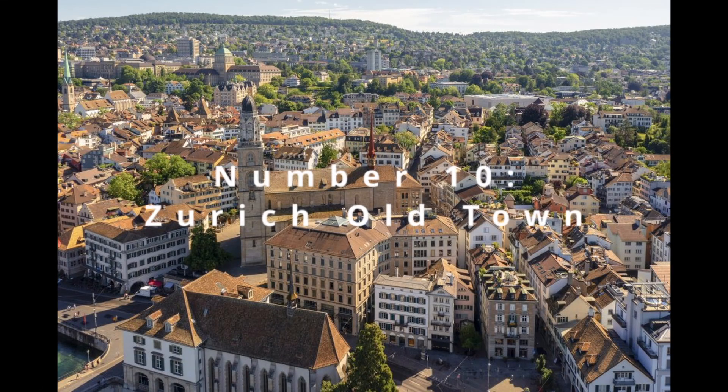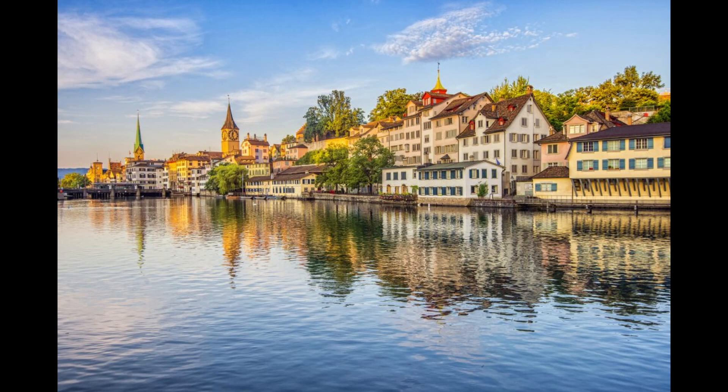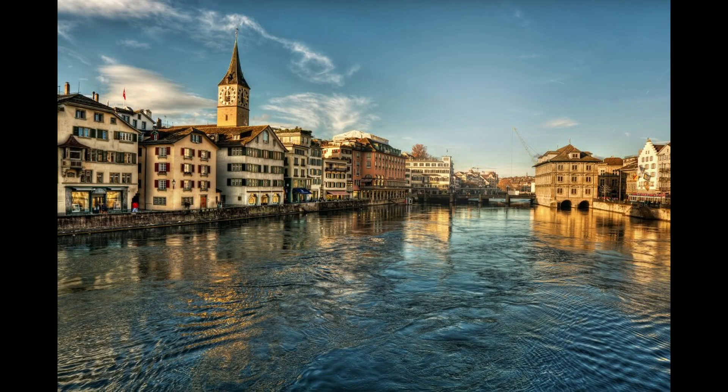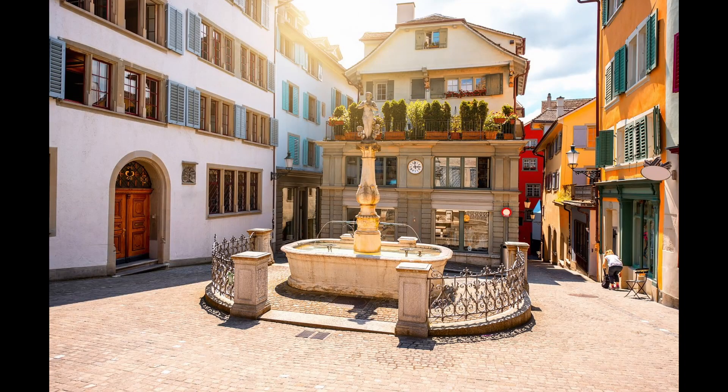At number 10, we delve into the enchanting Zurich Old Town, Altstadt, a historical tapestry woven with narrow winding alleys and grand medieval buildings. As you meander through this labyrinth and heart of Zurich, every cobblestone and corner reveals a story steeped in history. The facades of centuries-old shops and homes stand as sentinels of the past, their ornate details and colorful shutters offering a feast for the senses. It's here that Zurich's soul dances between the old and the new, creating a vibrant visual narrative that is as educational as it is picturesque.